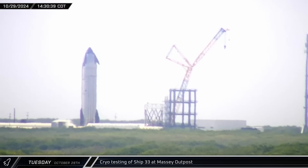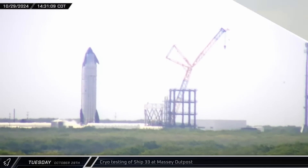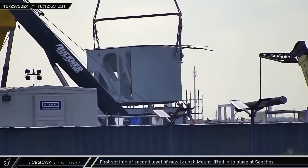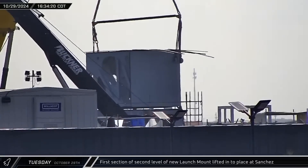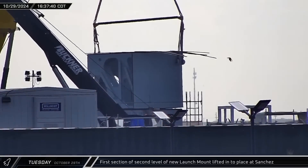Back at Massey's, venting was observed around the base of Ship 33 as cryo-testing began on the first Block II Starship. Meanwhile, at Sanchez, the first component of the second level for the western pad's orbital launch mount was being lifted into place. The first attempt was aborted and the corner piece was lifted away, but a new attempt was made a few minutes later and the corner piece was successfully put into place.